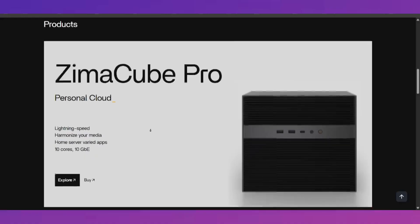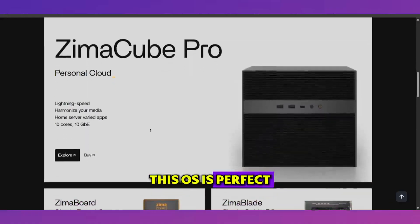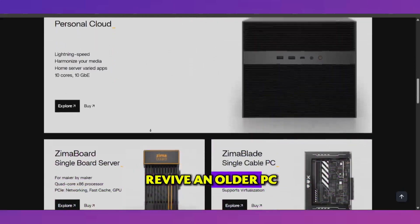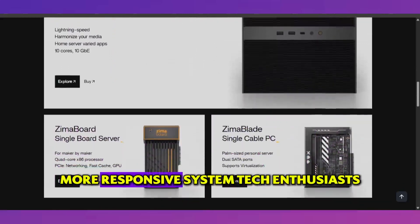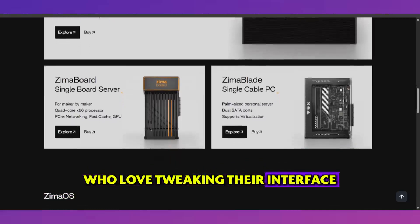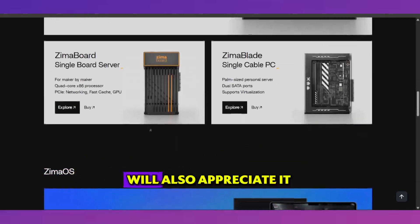Who it's for. This OS is perfect for students, remote workers, developers, or anyone looking to revive an older PC with a faster, more responsive system. Tech enthusiasts who love tweaking their interface and optimizing performance will also appreciate it.